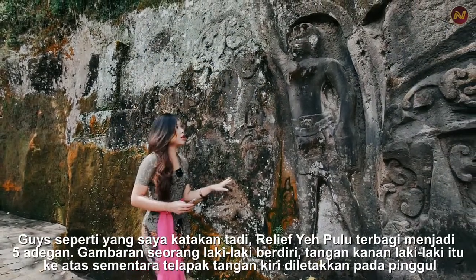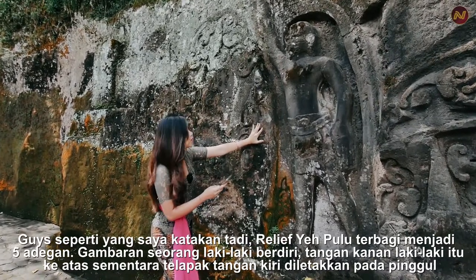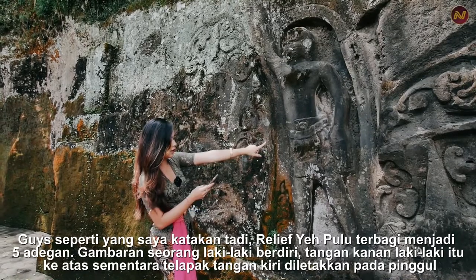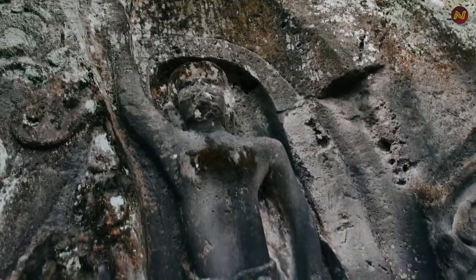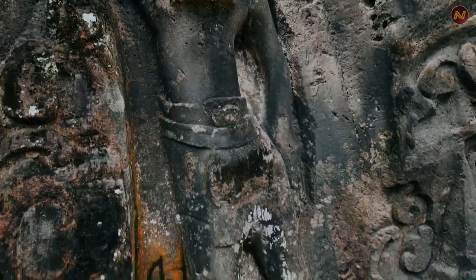Yeh Pulu reliefs contain five scenes. The first one shows a standing man with his right hand raised up, while his left hand is placed on his hip.